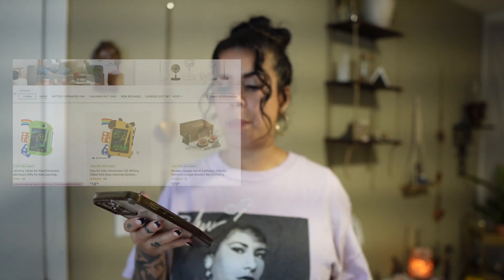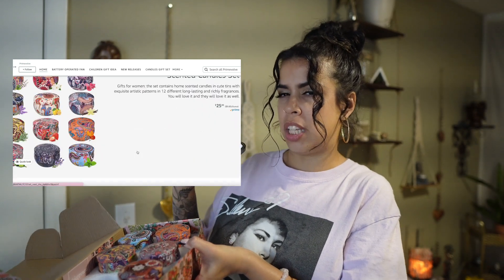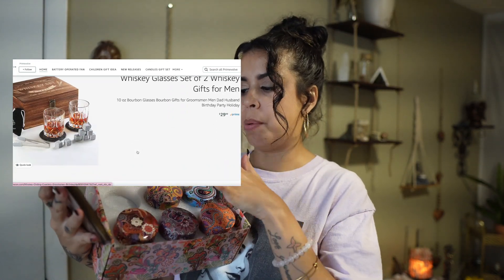They don't only do candles — they have some fashion, some home decor, and all that. I didn't realize how much they actually sell until I started going through their Amazon storefront, which by the way will be linked in the description box below. They have home appliances, fashion, gifts, a bunch of stuff — pretty a lot. Let's get started with the review of the candles.